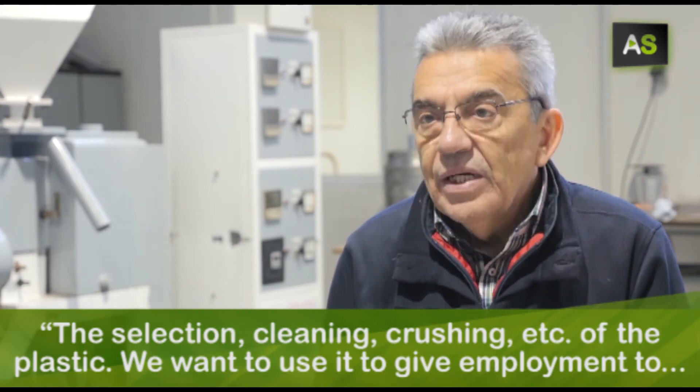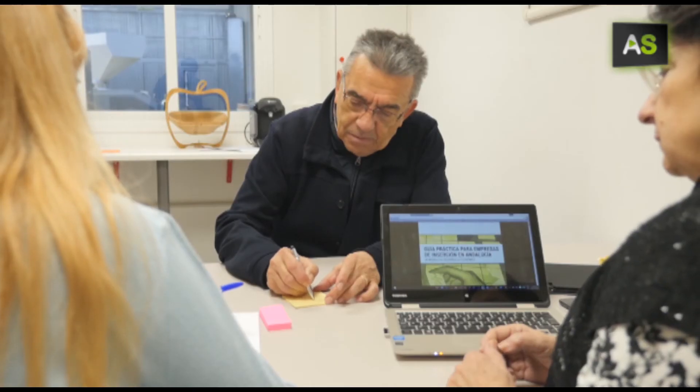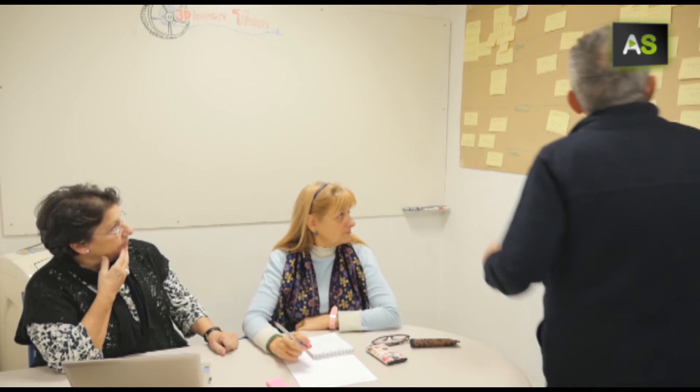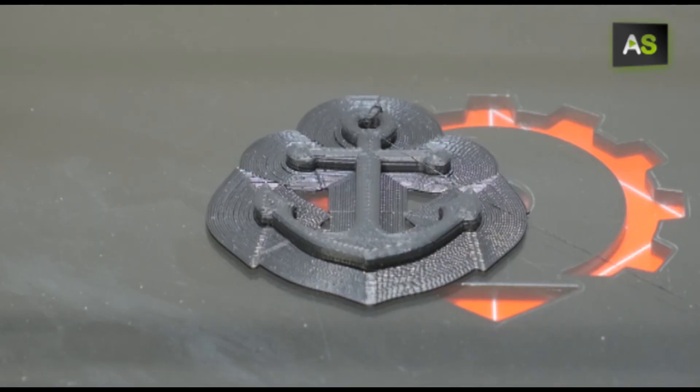The selection and cleaning of plastic — we want to use it to provide employment to people with difficult employment prospects. Now they are developing a system for selective plastic collection in Seville, as well as generating employment. In this area, the unemployment rate approaches 50%. Every year, the world throws 8 million tons of plastic into the ocean, which is a key justification for this project.